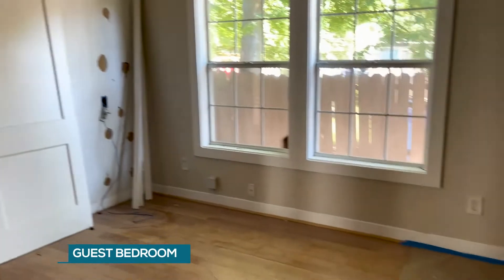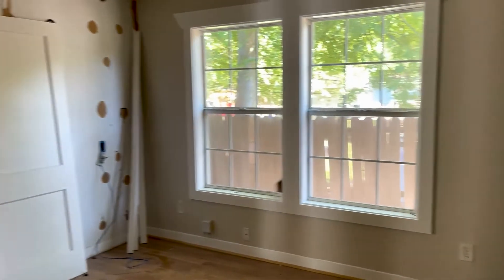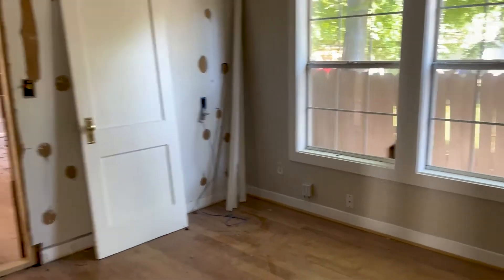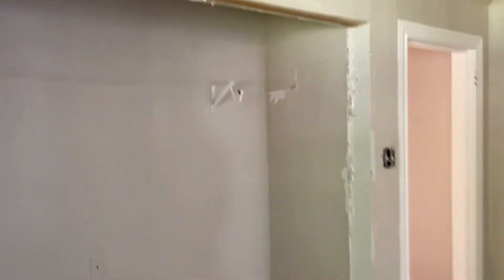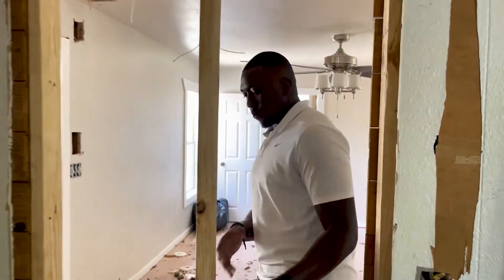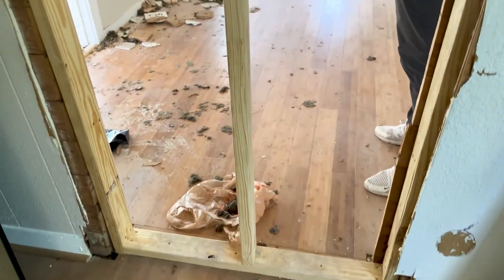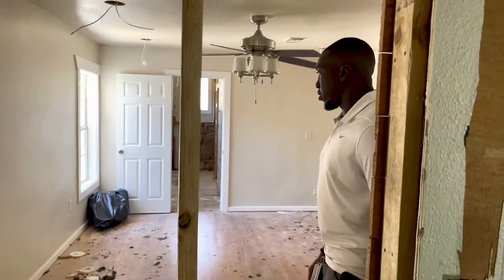This is the second guest bedroom. A similar process — we're going to re-sand the floors, repaint the walls, add new fixtures, and redo that closet over there top to bottom, along with a brand new accent wall on this back wall. There used to be a door frame that went from one bedroom to another, so we went ahead and framed that in and we're going to sheetrock it to make it all nice and flush.